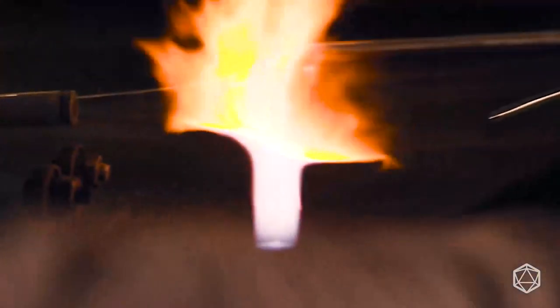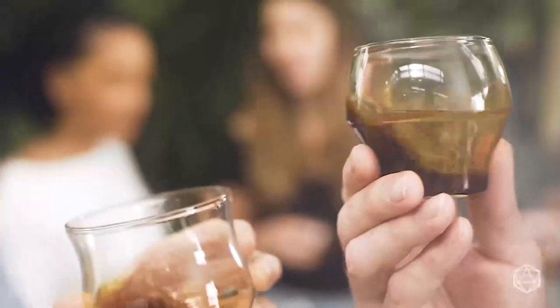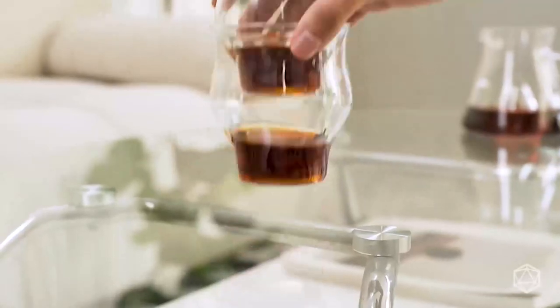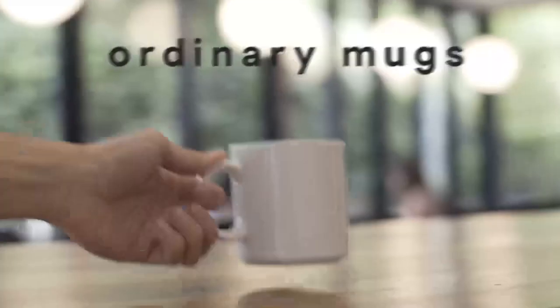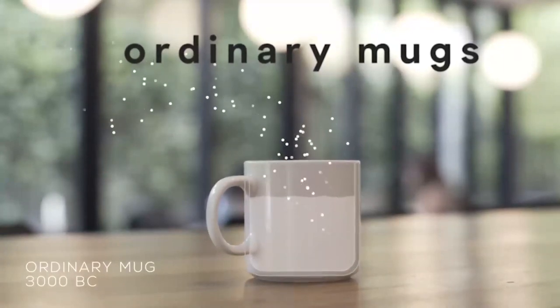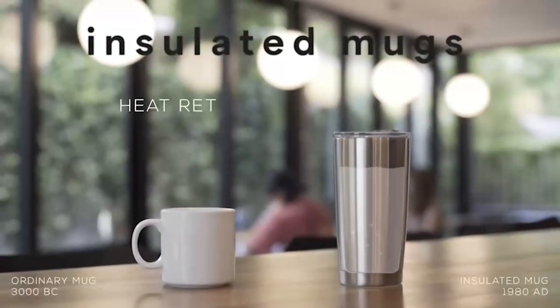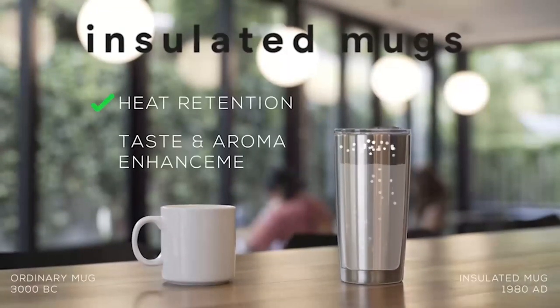Whether you love filter coffee or espresso, the Avensi Wave collection allows you to explore every nuance of your coffee's flavors to the fullest. How is Avensi Wave different from any regular coffee cup? Ordinary mugs are terrible for your coffee's flavors — the design is centuries old and causes most of the aromas and flavors to escape. Insulated mugs keep your coffee hot for longer but mask the flavors from every sip.